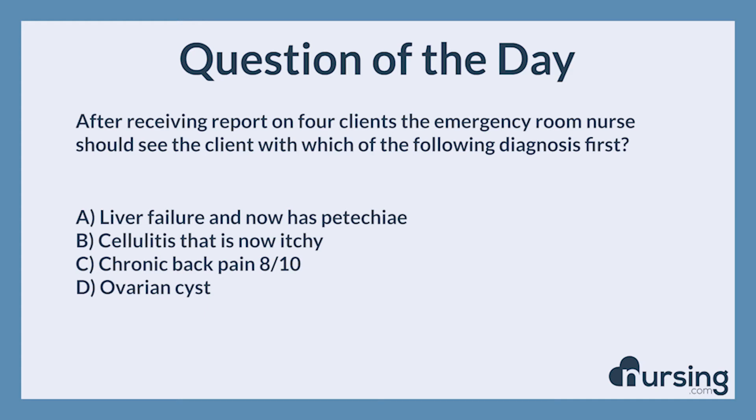The Nursing category is Prioritization. The NCLEX category is Management of Care. After receiving report on four clients, the emergency room nurse should see the client with which of the following diagnosis first.